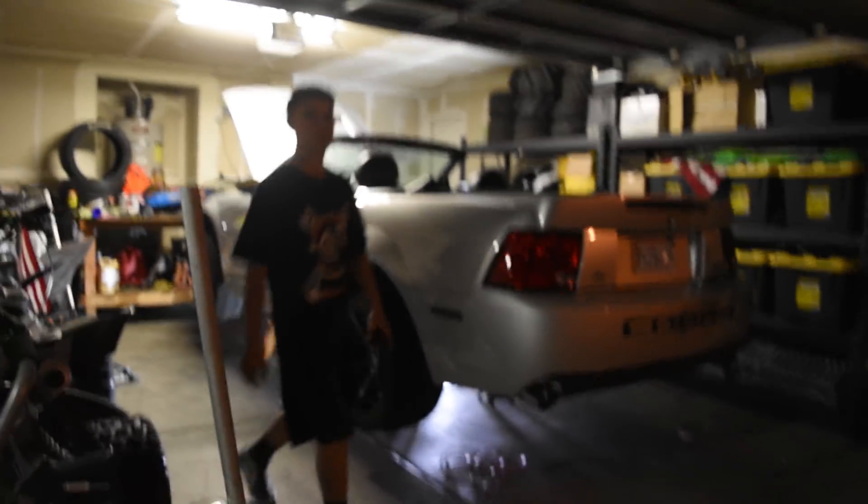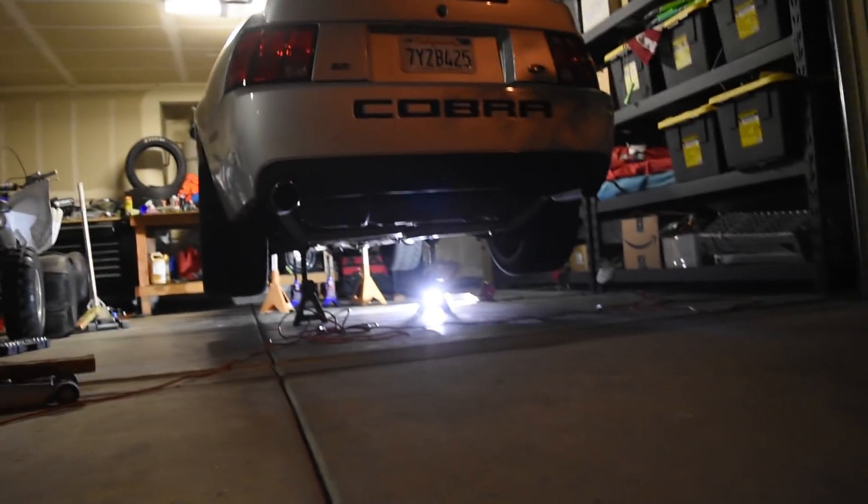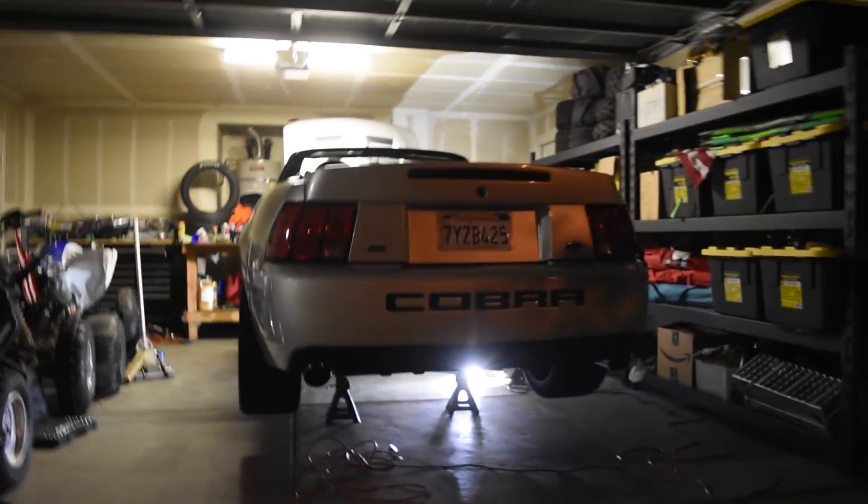So we got the Cobra up in the air. I'm trying out this new filter — it's the auto color mode, I don't even know, it looks cool. We should have enough clearance to get everything situated down there. The Cobra looks pretty nice, the fat 305s look pretty good.